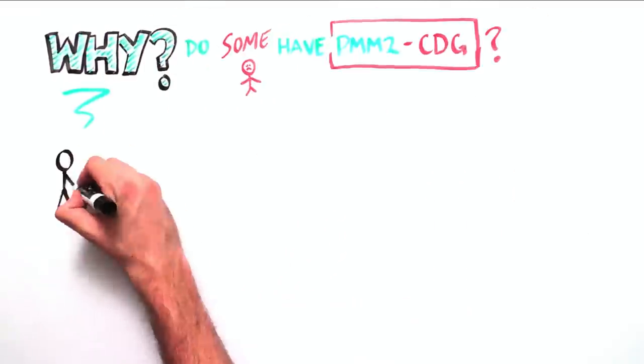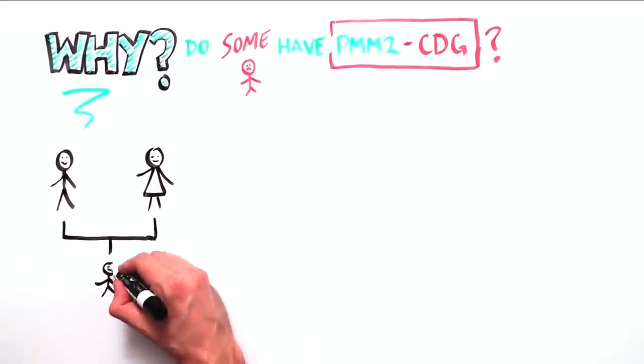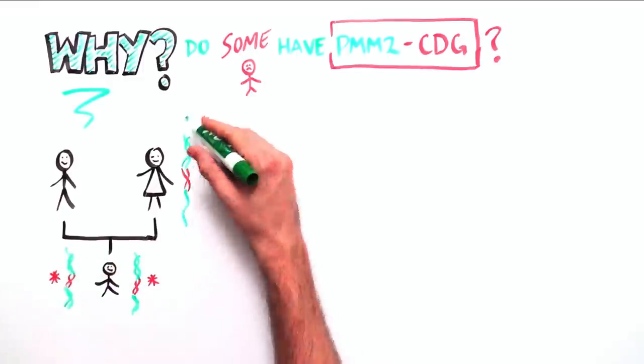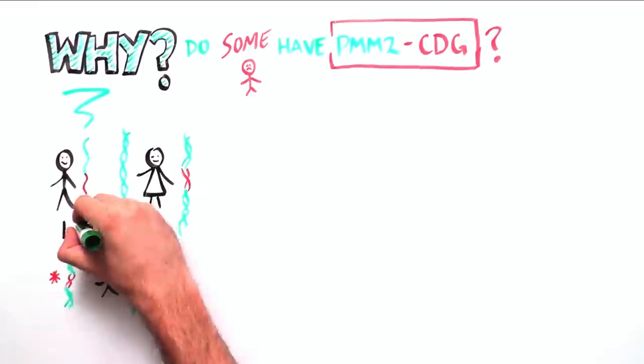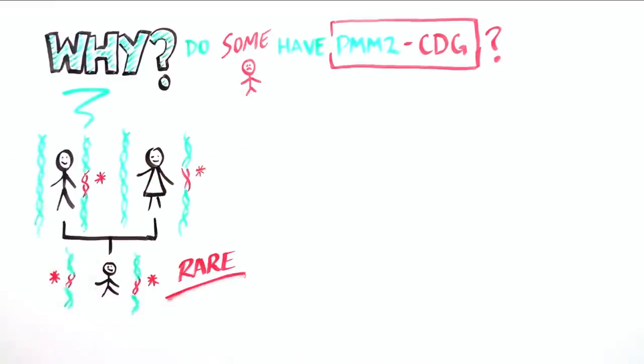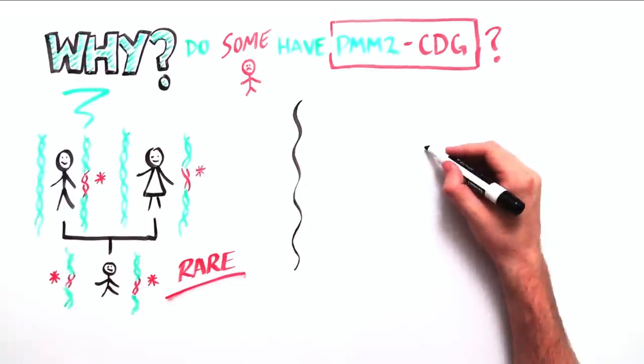To understand this, it's important to remember that we carry two copies of every gene in our DNA — one copy from our mother and one from our father. If a child is affected with PMM2 CDG, both copies, the one from the mother and the one from the father, must have alterations in the PMM2 gene.